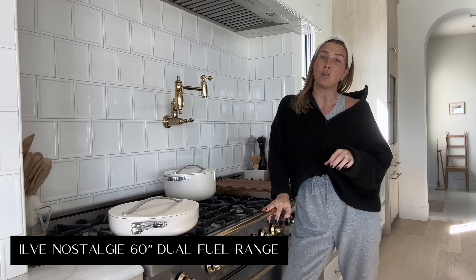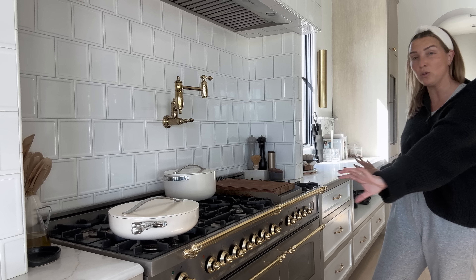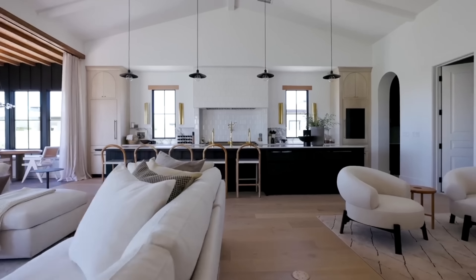My range is the Ilve Nostalgie 60-inch dual fuel range. I love it. I'm going to be completely honest with you — I'm a cook — but I didn't select it for the cooking. I selected it for the aesthetic because I wanted an Italian or French range, this beautiful bespoke legacy heritage piece in my kitchen. My island is 17 feet, so I have a big space and I wanted the range and hood moment to really anchor the kitchen and be a focal point. Anyone who tells you they selected Ilve for anything other than the aesthetic — I think they're lying, because it is so freaking beautiful.